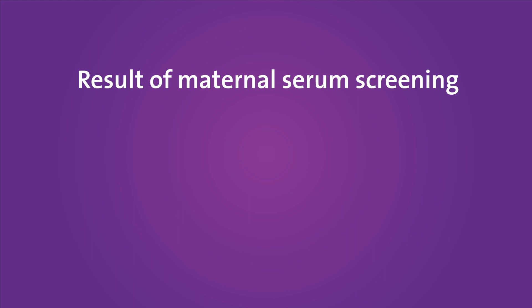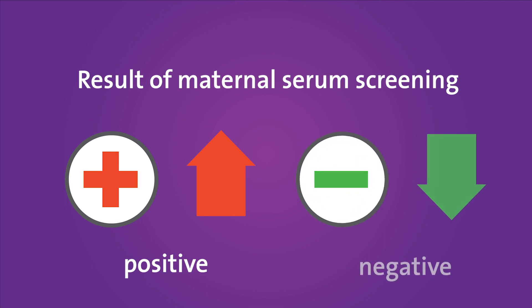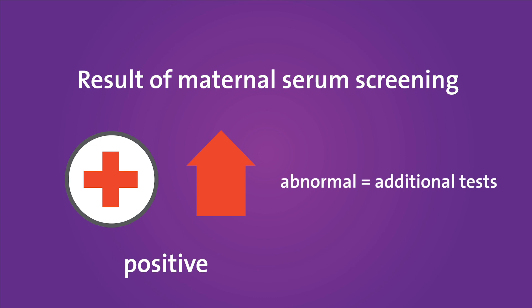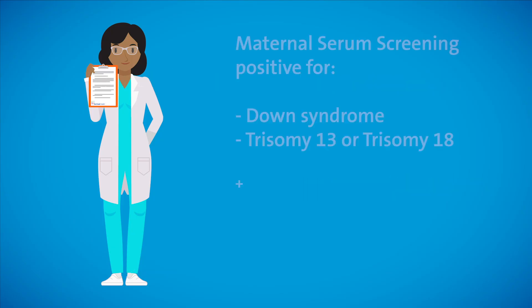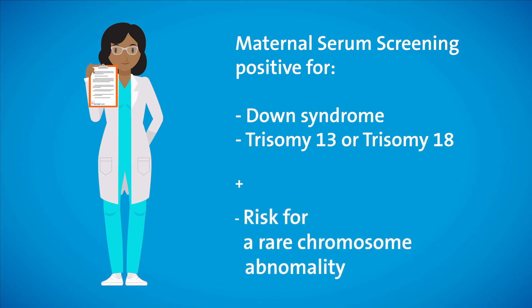Results of maternal serum screening are provided as a numerical risk score, and classified as screen-positive increased risk, or screen-negative decreased risk results. If the results are abnormal, additional testing is recommended. When maternal serum screening is abnormal for a common chromosome abnormality, there is an additional risk for a rare chromosome abnormality to be present.